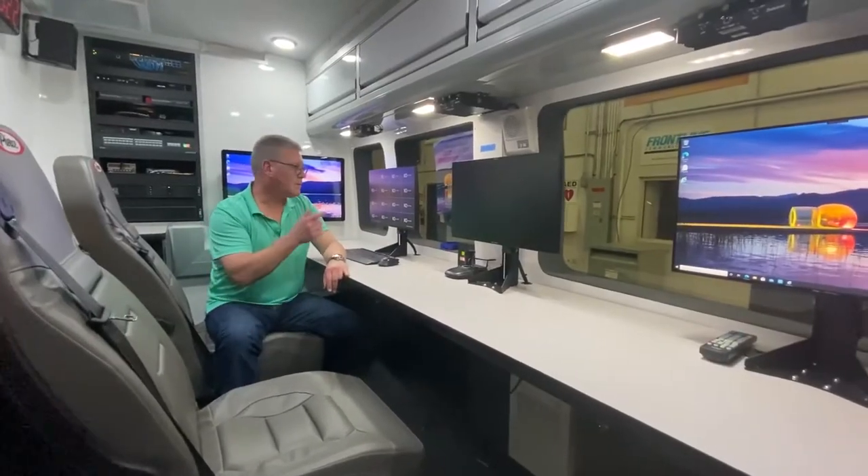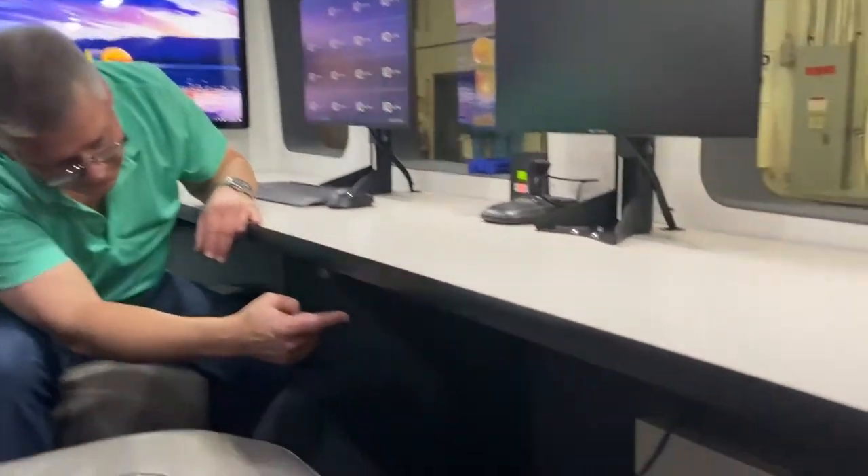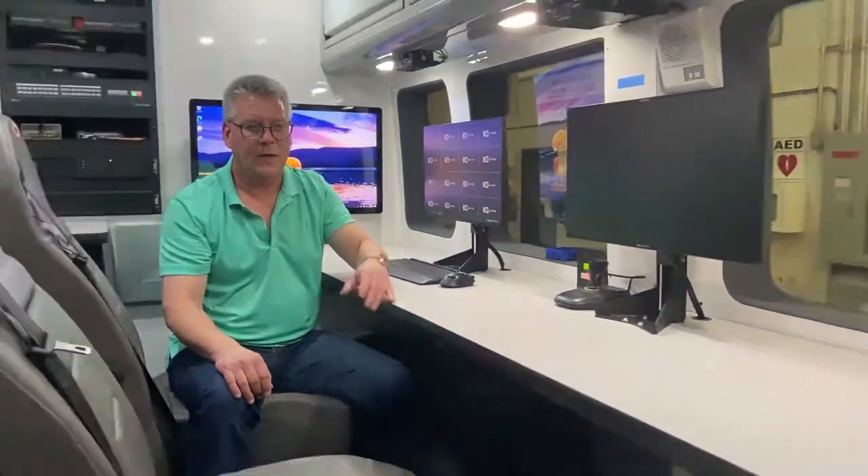In addition to controlling our own monitors, we also have the ability to bring in an external computer and connect it below our cabinet here into a network connection. This will allow us to access that computer for any business need and bring it up on the appropriate monitor, or to just allow the standalone computer to function by itself.